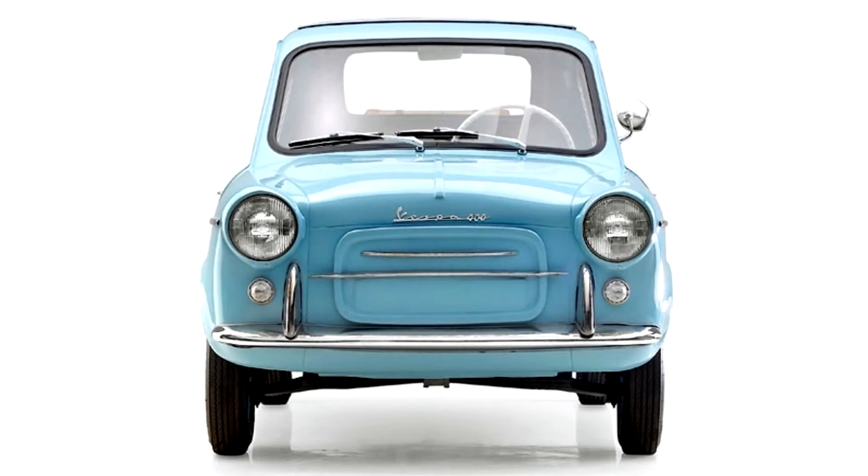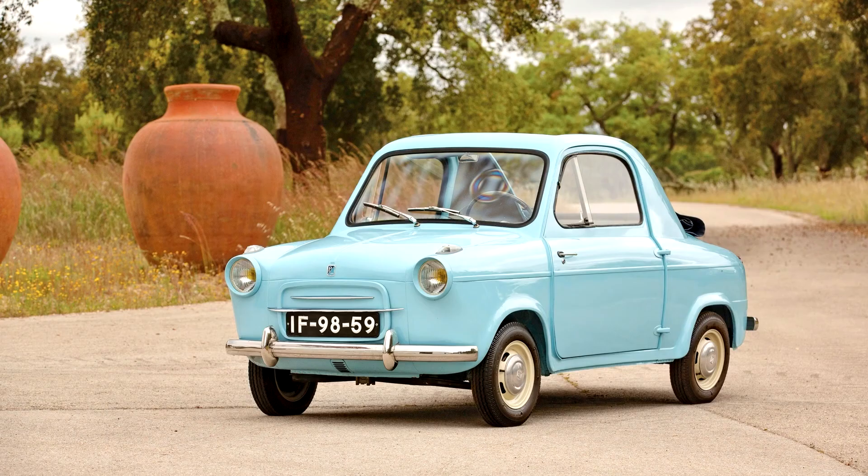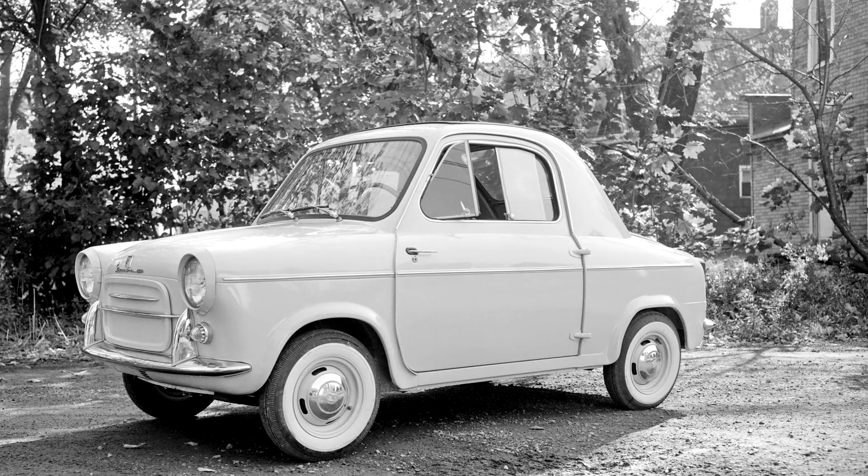The 400 was a two-seater with room behind the seats to accommodate luggage or two small children on an optional cushion. The front seats were simple tubular metal frames with cloth upholstery on elastic springs, and between the seats were the handbrake, starter, and choke. The gear change was centrally floor-mounted. The rear-hinged doors were coated on the inside with only a thin plastic lining attached to the metal door panel skin, allowing valuable extra internal space.